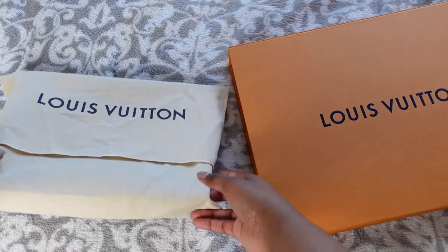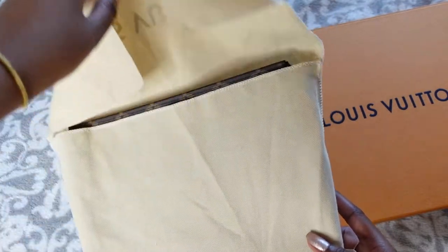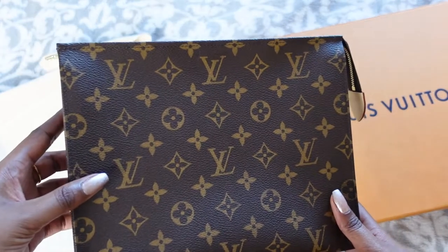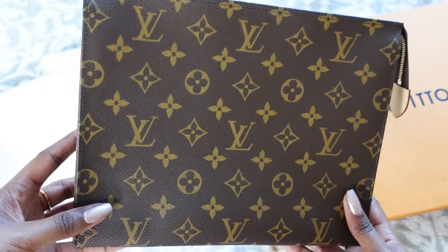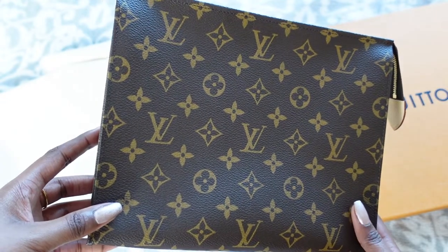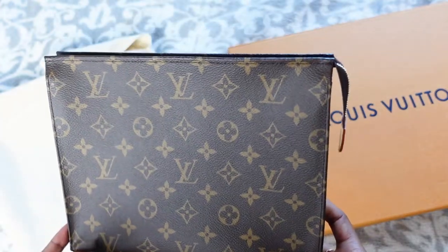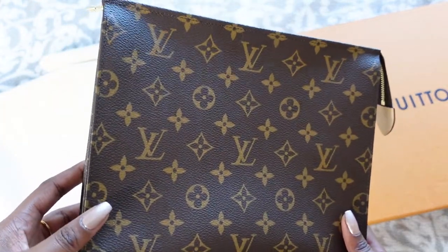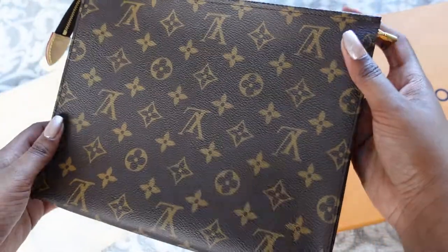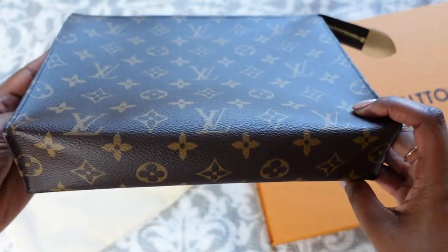We'll start with the Toiletry Pouch 26. I'll go over both pieces and then compare them together. I got hold of this on the 9th of January last year, 2021. I got it for £360. At the time I had no idea it was going to be discontinued, so I feel even more lucky to have a piece that's not being made anymore by Louis Vuitton. I did get it just before the price increase as well, so I was quite happy.